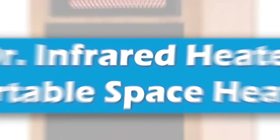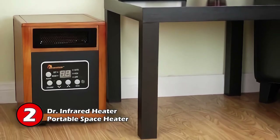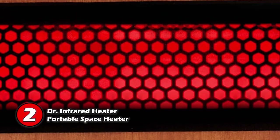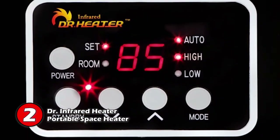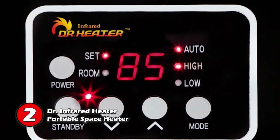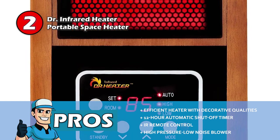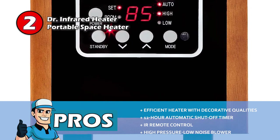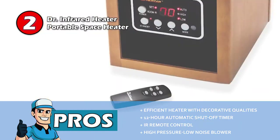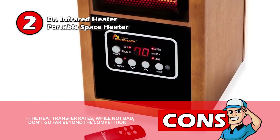Next we have the Doctor Infrared Heater Portable Space Heater. This is the first unit to feature a dual heating system to maximize the heat transfer rate. It combines the energy efficiency of infrared heat with the comfort of convection heat. This helps heat your room fast and comfortably without leaving hot spots and cold spots. Its pros are: it's an efficient heater with decorative qualities, equipped with a 12-hour automatic shut-off timer, IR remote control, and a high-pressure low-noise blower. However, the heat transfer rates, while not bad, don't go far beyond the competition.